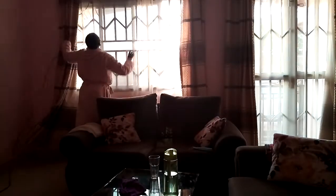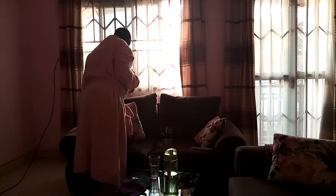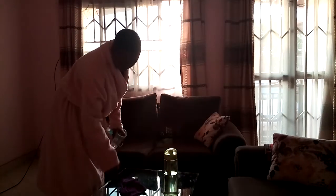I open the windows to let in fresh air and natural light. From there, in case there are some things I need tidying up in the sitting room, I go ahead and do that. Then I head off to shower.